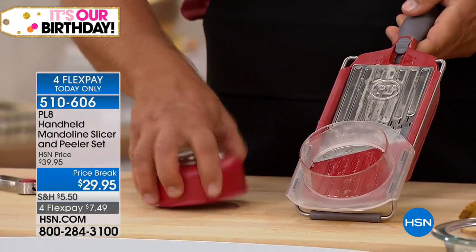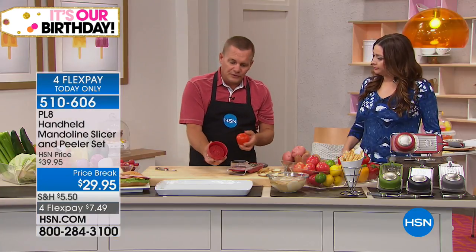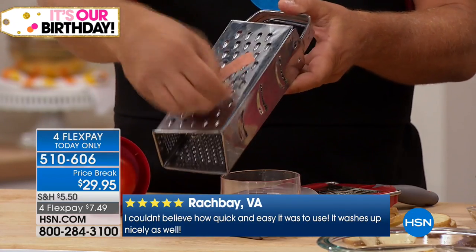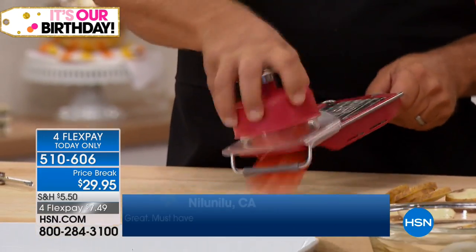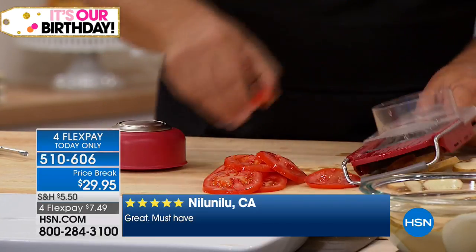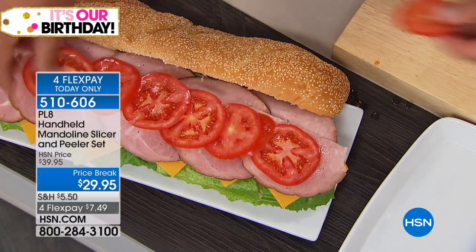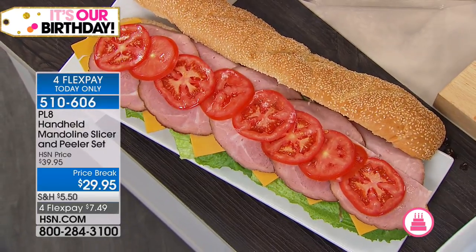The most important feature is the safety holder. This holds onto the food — you hold onto the holder. If you've ever slipped on one of those old four-sided tin can graters where there's nothing to protect your fingers, you'd take off a nail or knuckle. With the safety holder, you never have to worry about that. You get uniform, perfect slices for salads and sandwiches — they all come out exactly the same, perfect each and every time.